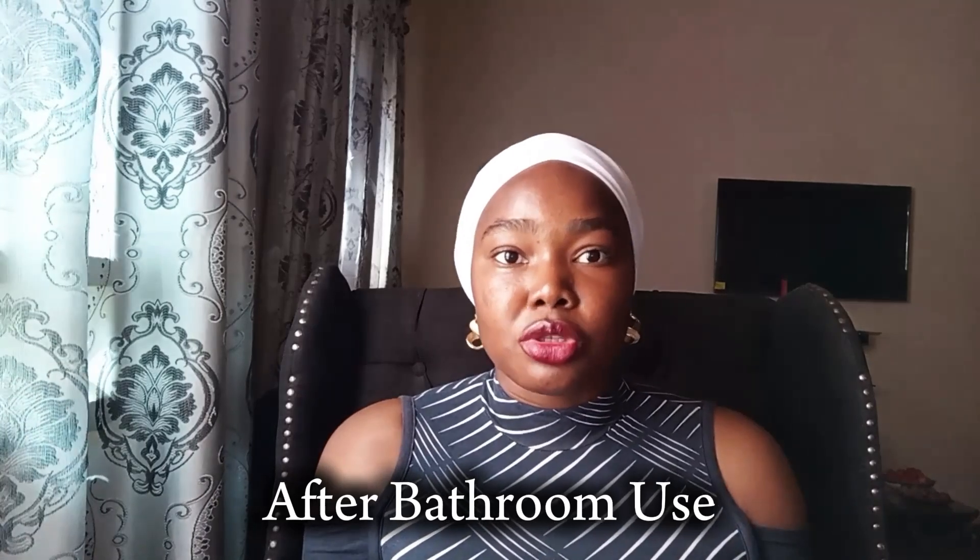The next tip is proper after-bathroom hygiene. When you are done using the bathroom and want to clean your vaginal area, do not wipe from back to front. Instead, always wipe from front to back, so that bacteria from the back do not enter the vaginal area and cause infection. That area is very sensitive. When you are done washing, pat it dry with a clean towel instead of rubbing it, to avoid skin irritation.